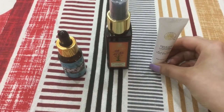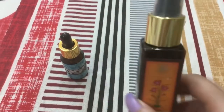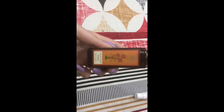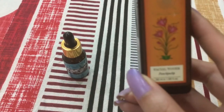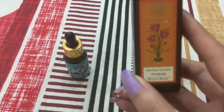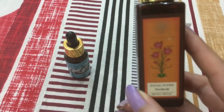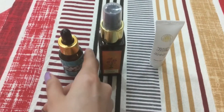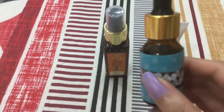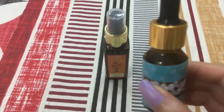After cleansing your face, you can spray this Forest Essentials facial toner. It will tone your skin and also hydrate your skin. After applying this, you can use the Raw Home Essentials facial serum.